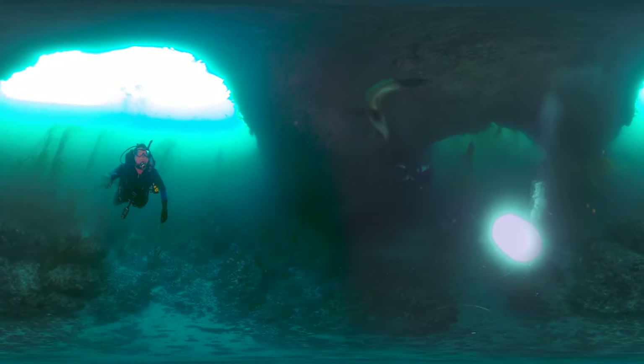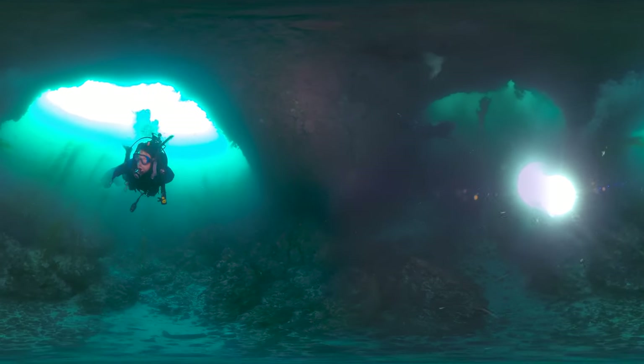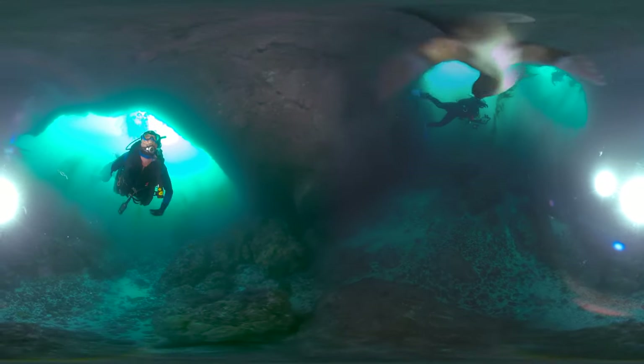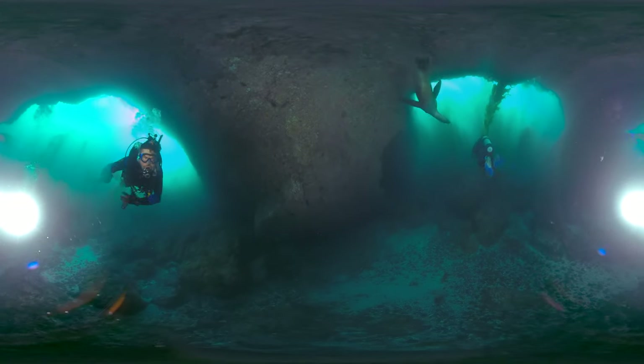If you look to the surface, you'll see this California sea lion performing incredible maneuvers to impress the audience of divers. As you can see, sea lions make a lively dive buddy due to their playful characteristics.